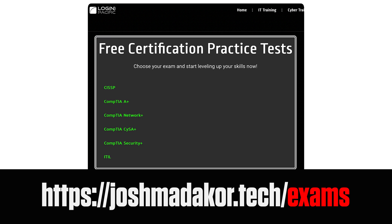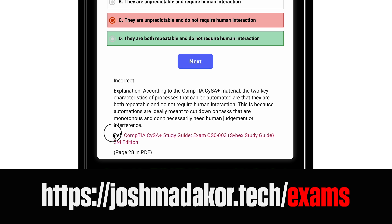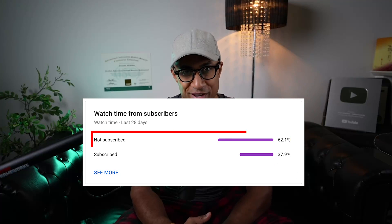Before we get started, me and my team built two high quality practice question test banks for both of these exams, as well as several others, complete with answer explanations and page number references. In exchange for these, please consider subscribing — only about a third of you watching are subscribed, so I'd really appreciate it.